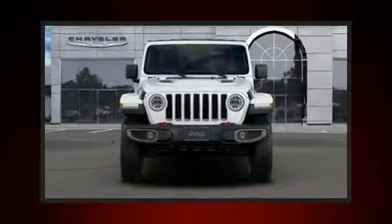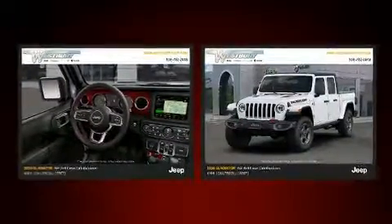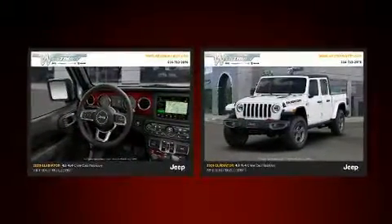This four-door, five-passenger truck provides a satisfying ride for all passengers. It features four-wheel drive capabilities, a durable automatic transmission, and a refined six-cylinder engine.